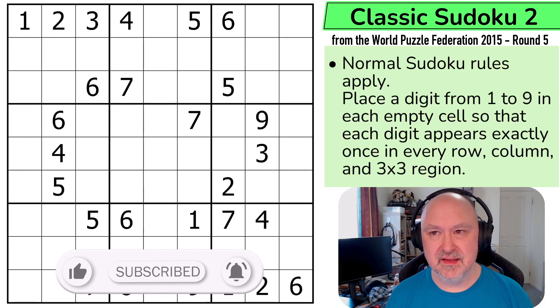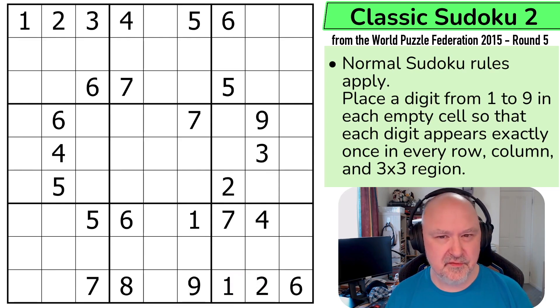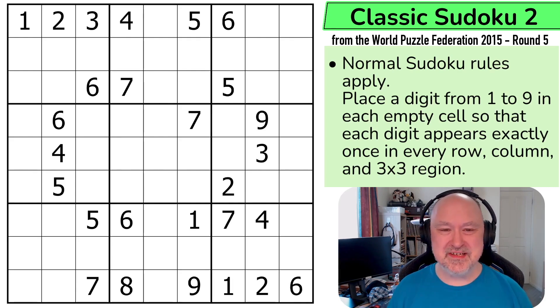That would mean the fastest solvers in the world would be trying to do this in about two and a half minutes. To be on the board, people would be trying to solve this in about five minutes or under. I'm going to be aiming to do this in either 10 to 15 minutes. We'll see how we go.